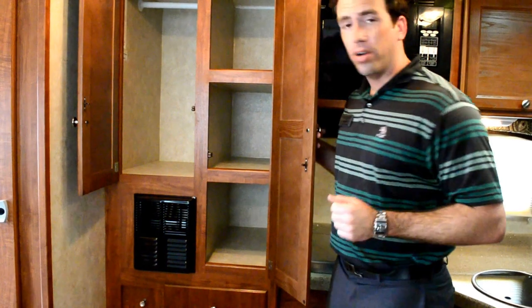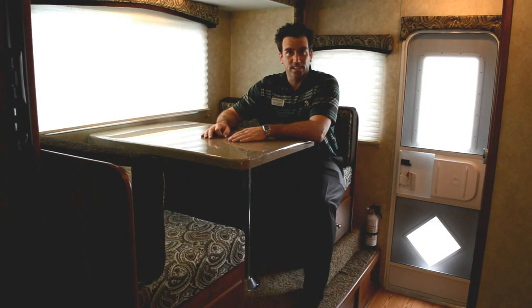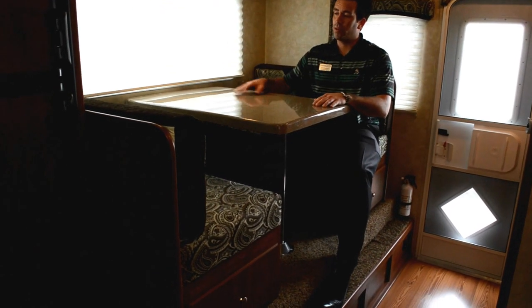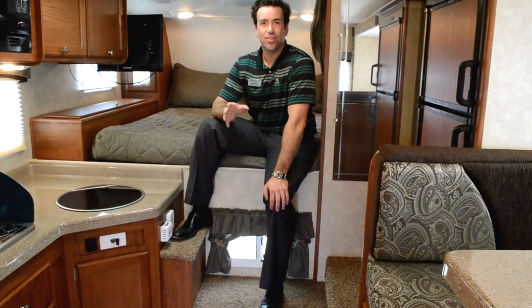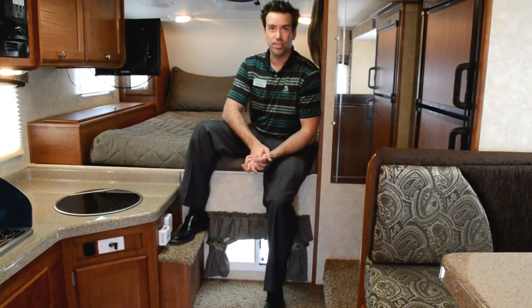We also put a little bar up there in case you want to make it a hanging wardrobe. The dinette in the 1000 SLRX is an extra large dinette — it does break down into a bed in case you have guests that come stay over, and it does have that beautiful Granico countertop installed as well. Thank you for spending a little time with me and Dick Gore's RV World down here in Jacksonville, Florida.